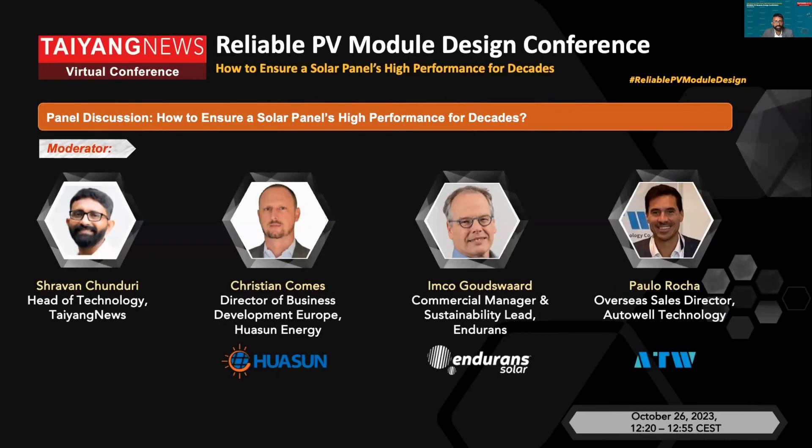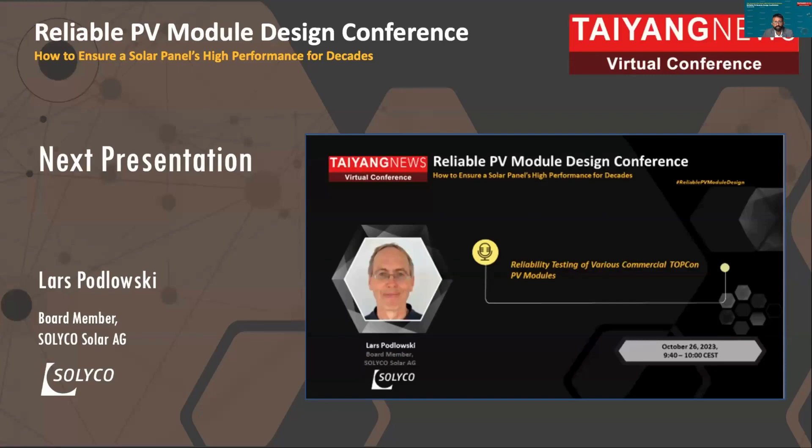Without any further delay, let's start today's conference. Today we have a keynote from Lars Porosky. Lars has decades of experience in module making, especially with estimating module reliability.